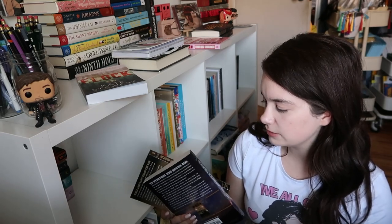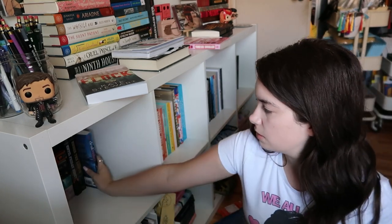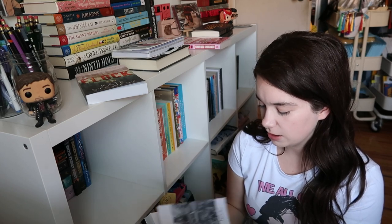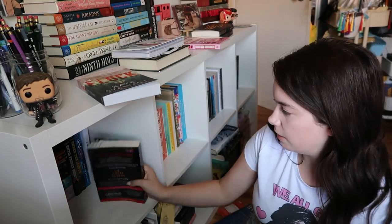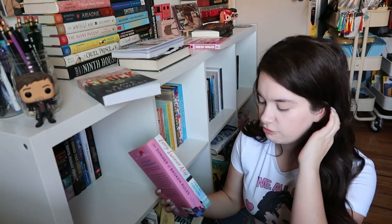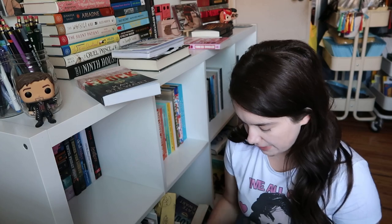I don't think I'm going to need to grab 'Circe' anytime soon. Then I have 'Until Friday Night' and 'Under the Lights' by Abbi Glines — I'll put those like this. Then I have 'The Deal Maker' by Jessica Peterson and a poetry collection from a booktuber I love dearly, so I bought it to support her. 'Light Lark' — my ARC of Light Lark — is going back there. 'The Summer of Broken Rules' and 'Every Summer After' — I haven't read either of them.